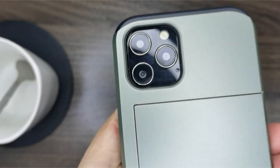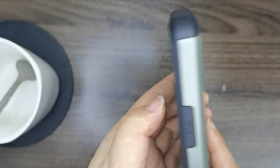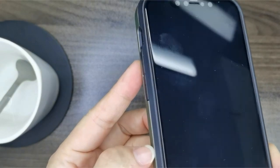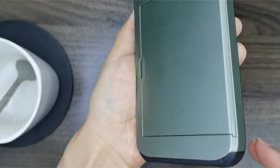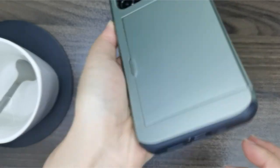However, it's important to note that removing cards for optimal wireless charging is necessary. Overall, the Nvalno wallet case is a solid choice for users who prioritize protection, functionality, and a minimalist design.